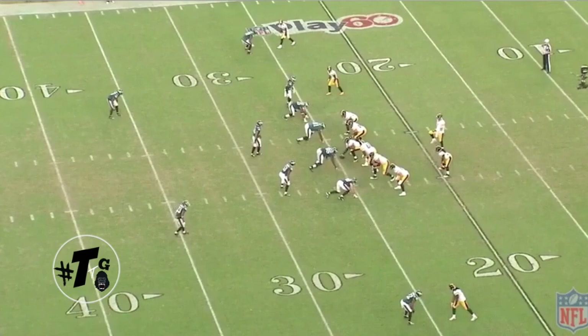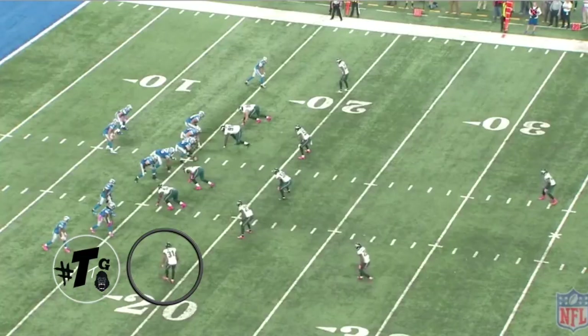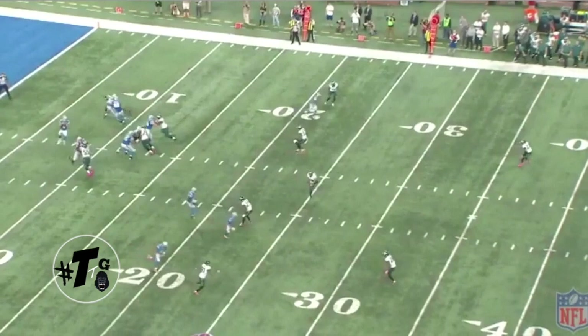One-on-one with Antonio Brown, arguably the best wide receiver in the league. Mills takes a pro hop, gets his hands on him. You cannot play that any better than what he did.